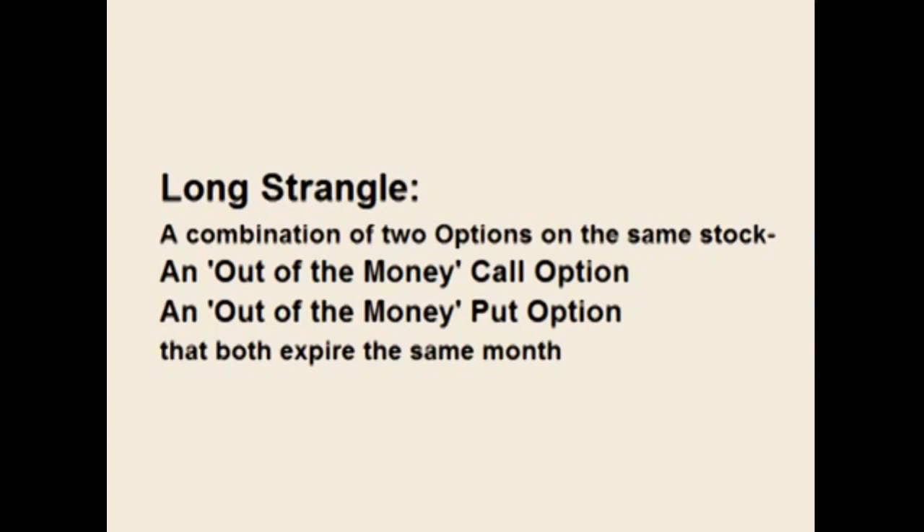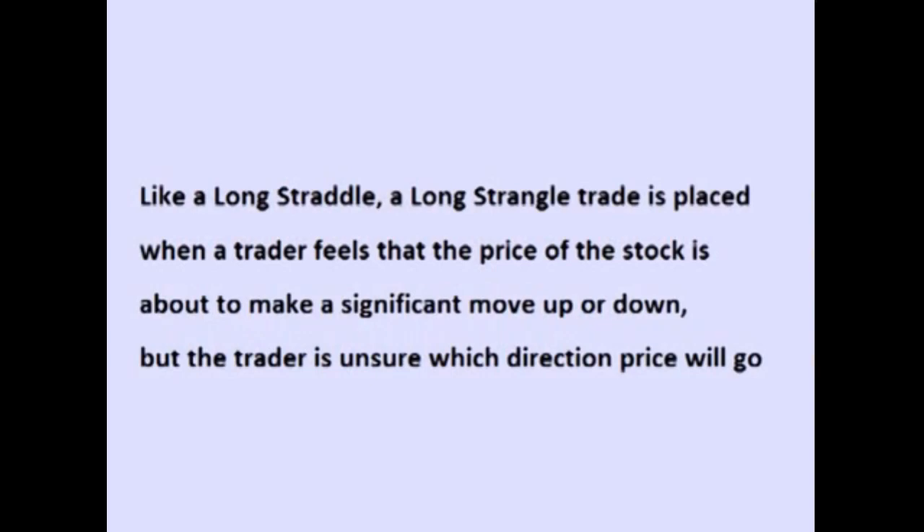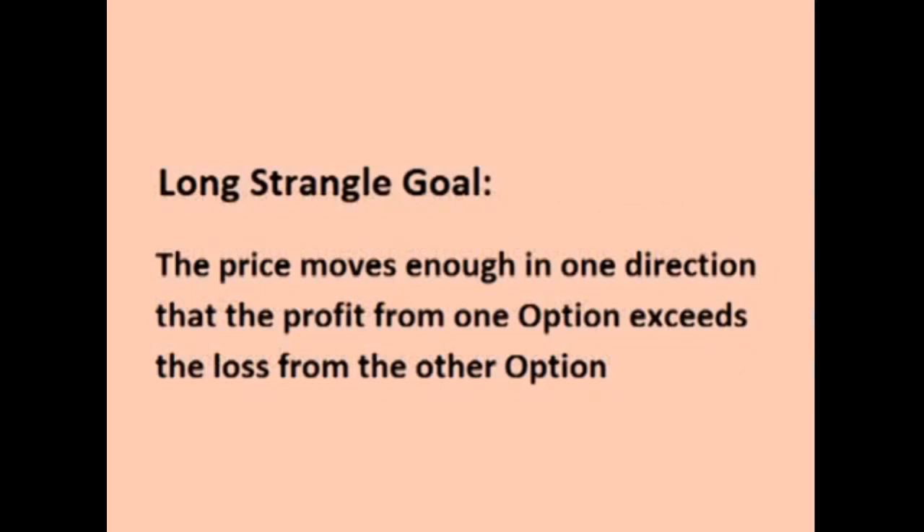However, for a straddle, the trader buys options that are at the money, and with a strangle, the trader buys two options that are out of the money. Like a long straddle, the long strangle trade is placed when the trader feels that the price of the stock will make a significant move in price before the options expire, but the trader is unsure of which direction the price will move. The goal is that the price of the underlying stock moves enough in one direction that the profit for one option exceeds the loss on the other option, resulting in a net profit on the trade.